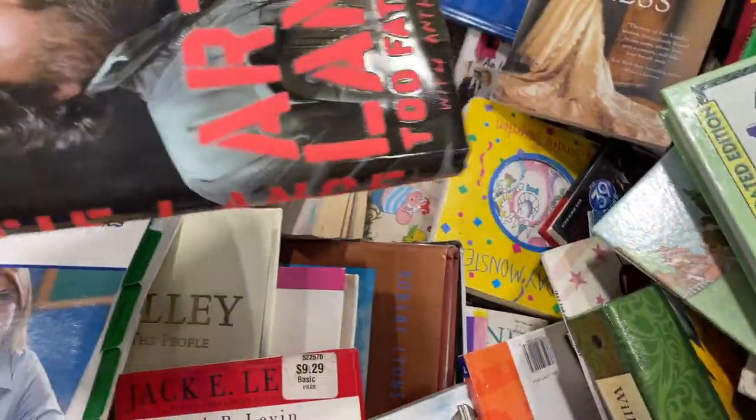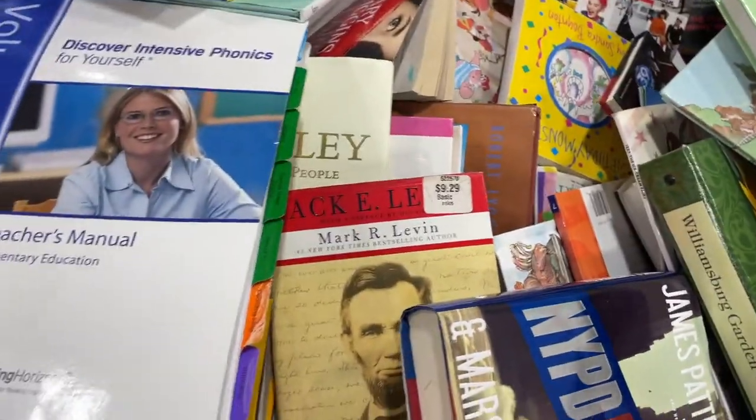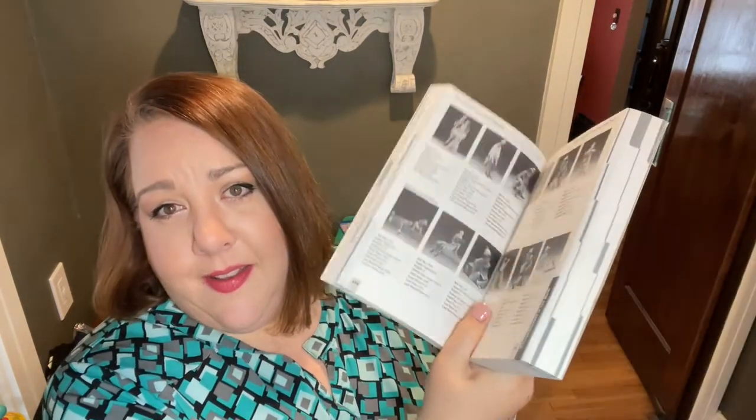One of the last times I was at the bins I got super lucky with some reference guides, so I'm always digging hoping to find something to add to my reference guide library. And look at this — by far my favorite find in the book bin. I love finding a reference guide, and here we have the Yadro reference guide. Yes, it was 1998 — that's fine. It has so much information on all their creations. I have never found a Yadro in the wild that I could afford.